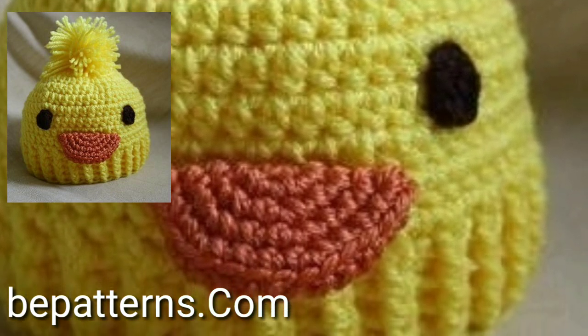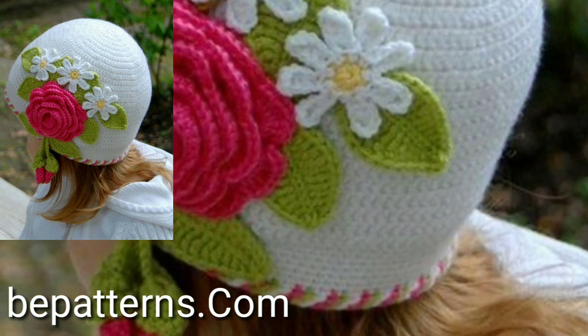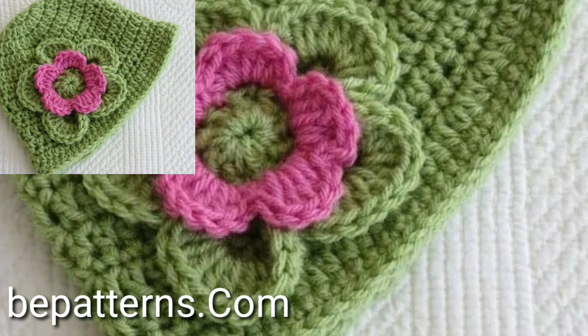Please watch my full videos and share my videos with your friends, family members, and social media accounts. I have uploaded easy crochet winter season baby girls cap designs.